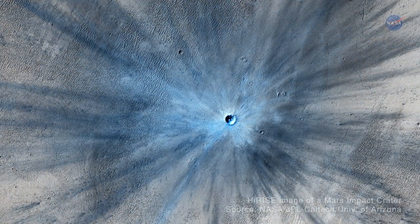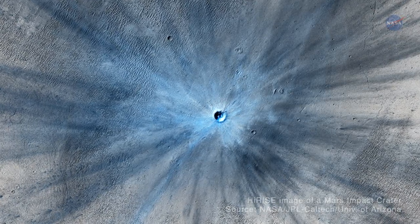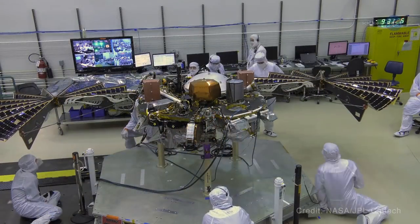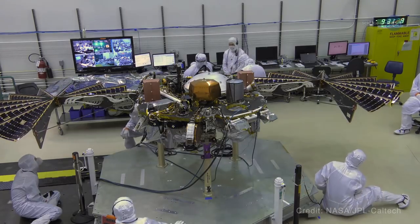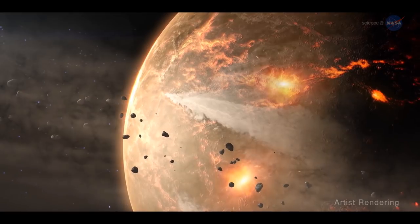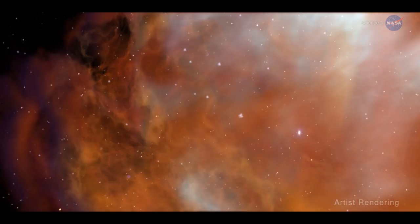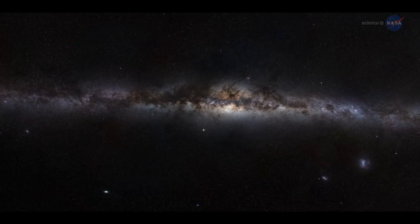And InSight will not only look below, but above, measuring how often meteorites impact the surface. Combined, InSight's many experiments may help scientists explain why some rocky planets turn into an Earth rather than a Mars or Venus — and that's a factor essential to our understanding of where life can appear in the universe.